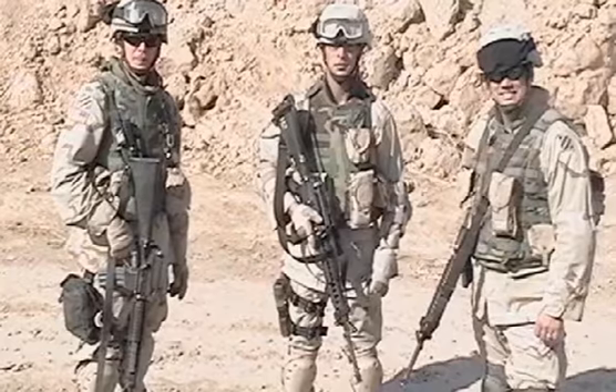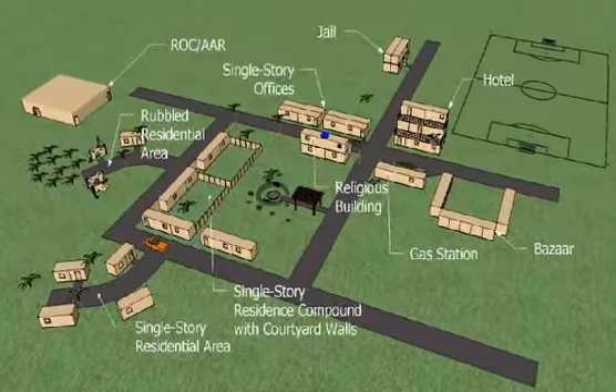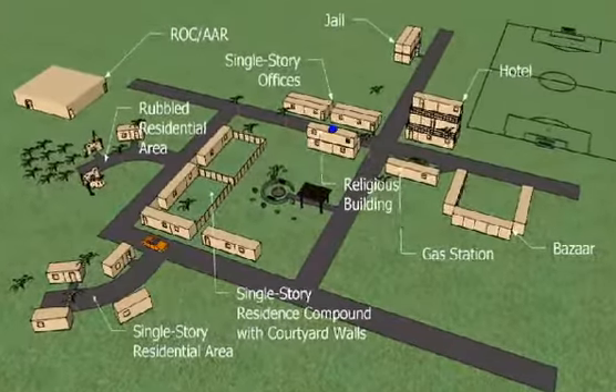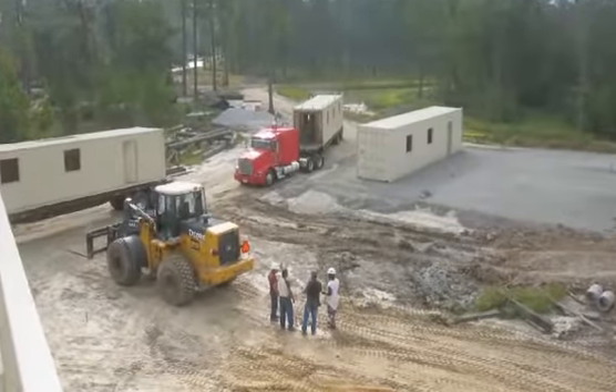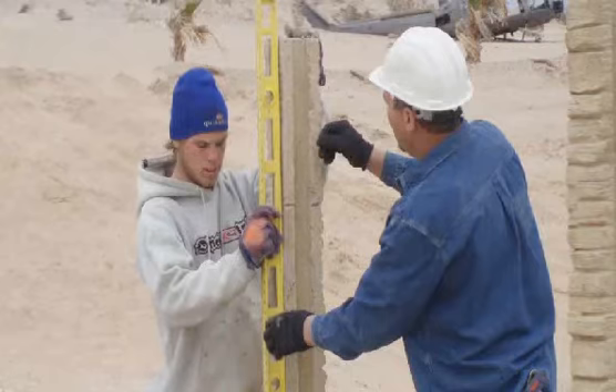ACS training personnel who have experience in theater help to ensure that each building design and site layout facilitate the desired training. Full-time dedicated mount project managers, site managers, and installation teams bring specialized skills to installing these training systems.